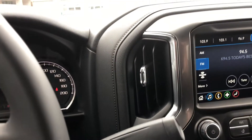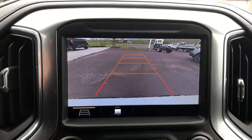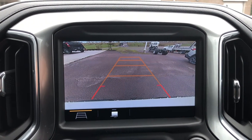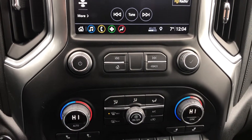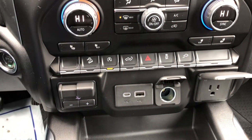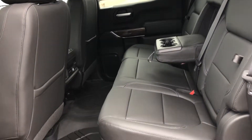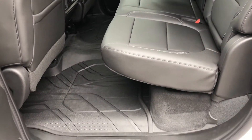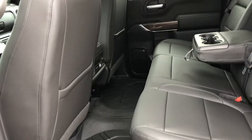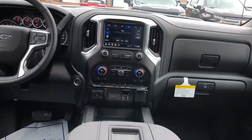For an added subscription fee, Sirius XM satellite radio and OnStar 4G LTE Wi-Fi are available. There are also multiple power outlets and USB ports located throughout. The jet black leather interior has seating for up to five, with heated front bucket seats and a 60/40 fold-up bench seat with center armrest and rear seat storage package. Be sure to ask your sales professional to demonstrate all the storage solutions the Silverado has to offer.